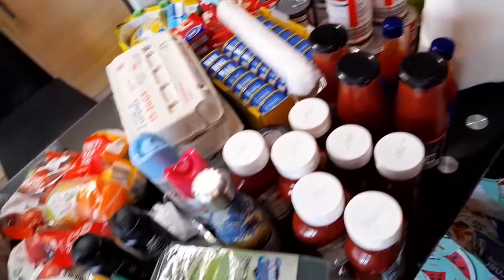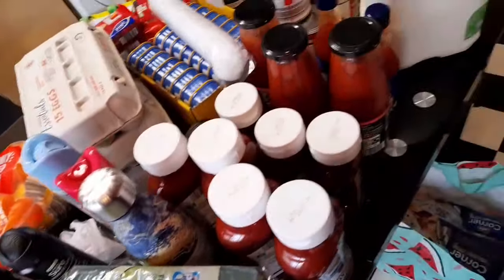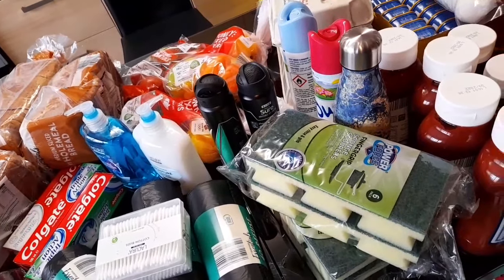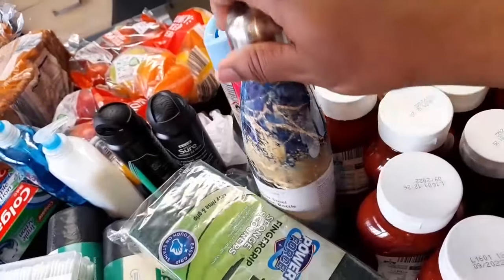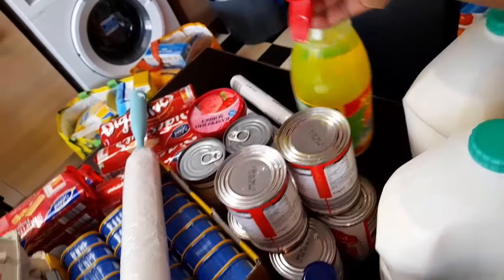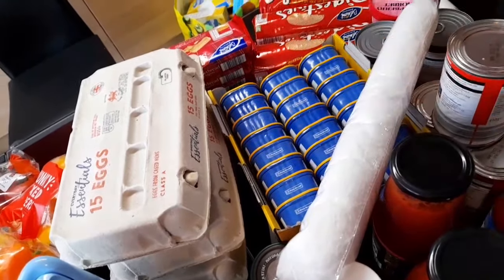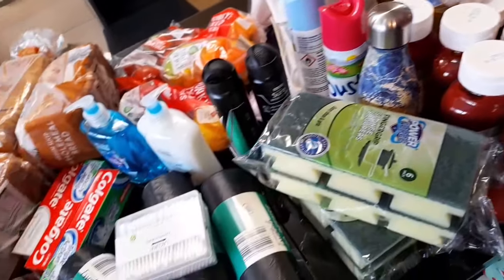That's everything I have here on my table for this, my first Aldi haul. Everything on this table cost me 72 pounds and some pence — I can't remember the exact pence. I think it's a bit higher because of the homeware items and the degreaser, plus the 24-pack of mackerel at 57p each, which adds up. That's why the total came to 72 pounds something.